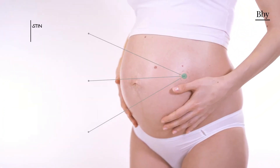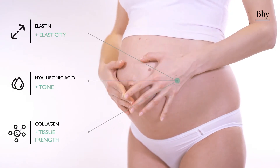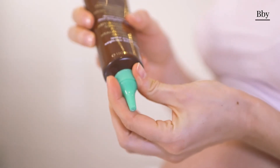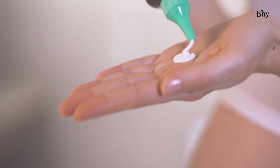An innovative formula which combines the fundamental molecules used for skin elasticity with a special matrix for nourishing and moisturising the epidermis, using a base of sweet almond oil, shea butter and jojoba wax.